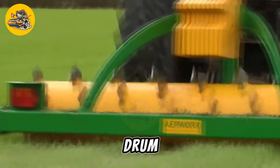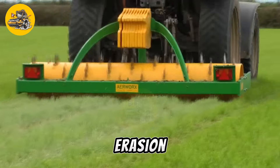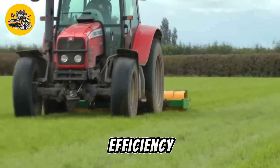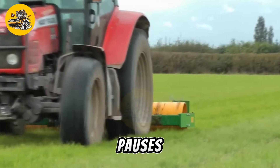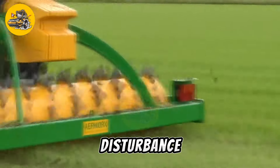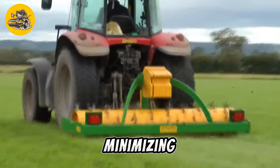The machine's tandem drum design ensures thorough aeration across the entire working width, maximizing efficiency and reducing the number of passes required. This not only saves time, but also minimizes soil disturbance, preserving soil structure and minimizing erosion.